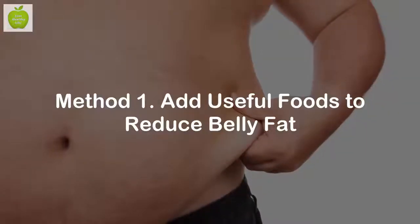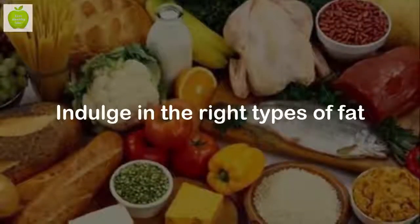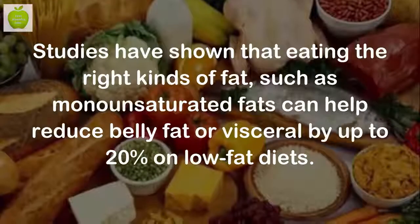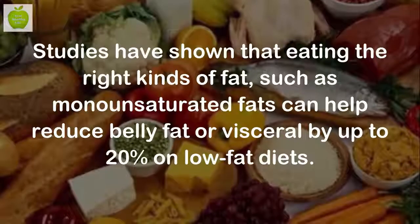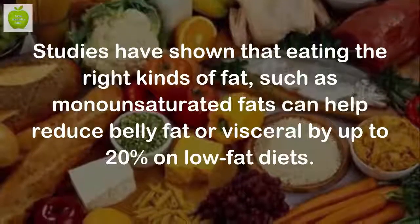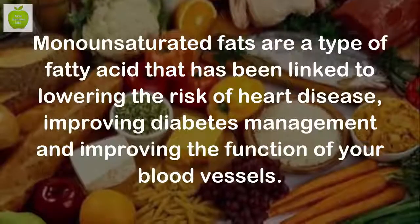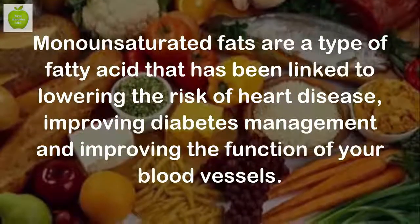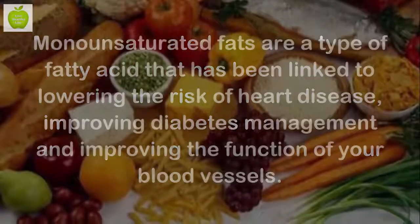Method 1: Add useful foods to reduce belly fat. Enjoy the right types of fat. Studies have shown that eating the right kinds of fat, such as monounsaturated fats, can help reduce belly fat or visceral fat by up to 20% on low-fat diets. Monounsaturated fats are a type of fatty acid that has been linked to lowering the risk of heart disease, improving diabetes management, and improving the function of your blood vessels.